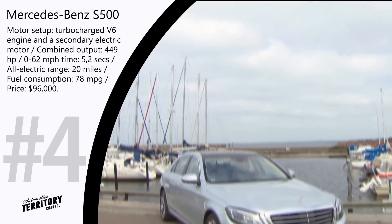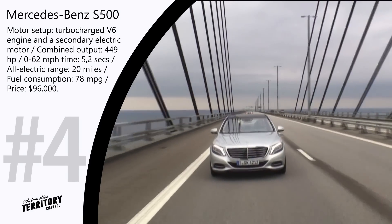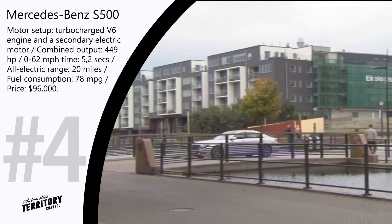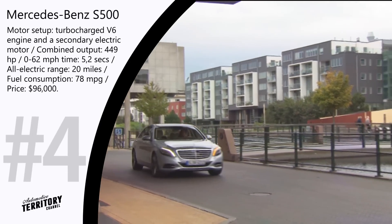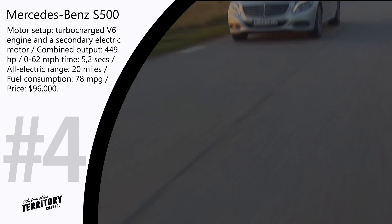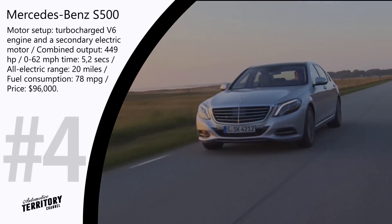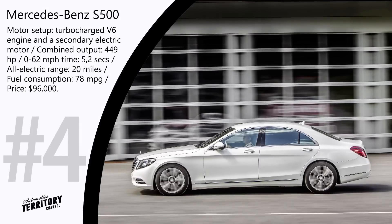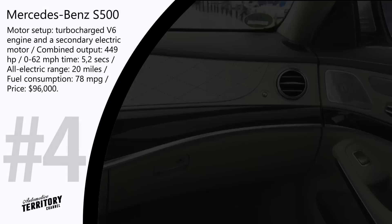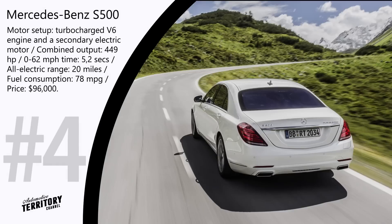Mercedes-Benz S500 Plug-in Hybrid is powered by a turbocharged V6 engine and a secondary electric motor. The combined output of 449 horsepower enables acceleration to 62 mph in just 5.2 seconds. The installed battery pack lasts up to 20 miles in all-electric mode at speeds close to 60 mph. The low charge can be increased via the gasoline engine or from a home outlet or charging station. When the hybrid electric mode is activated, average fuel consumption is close to 78 miles to the gallon.